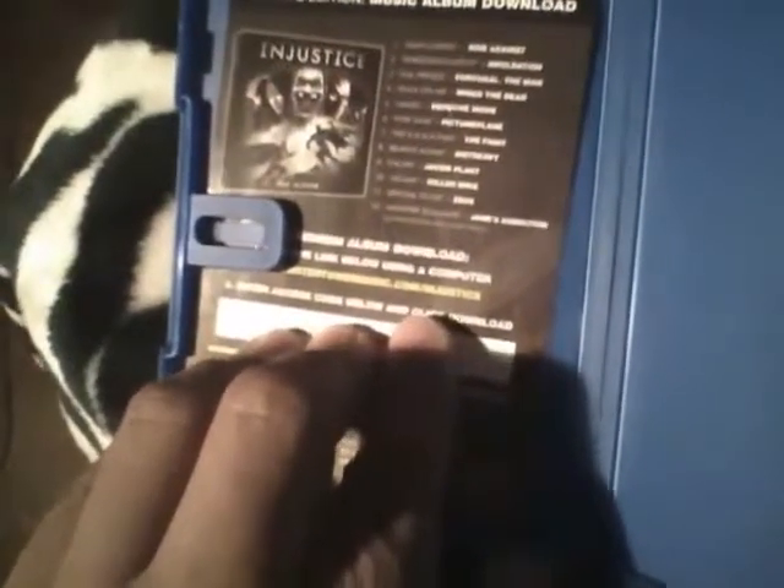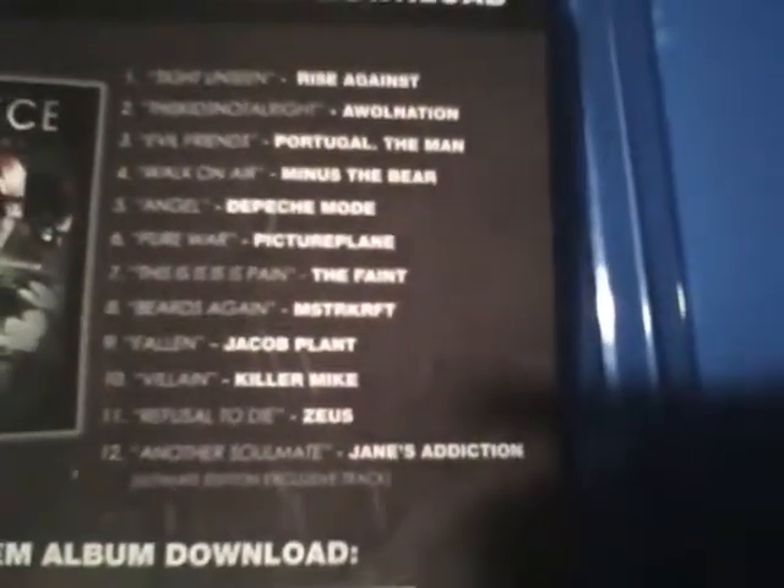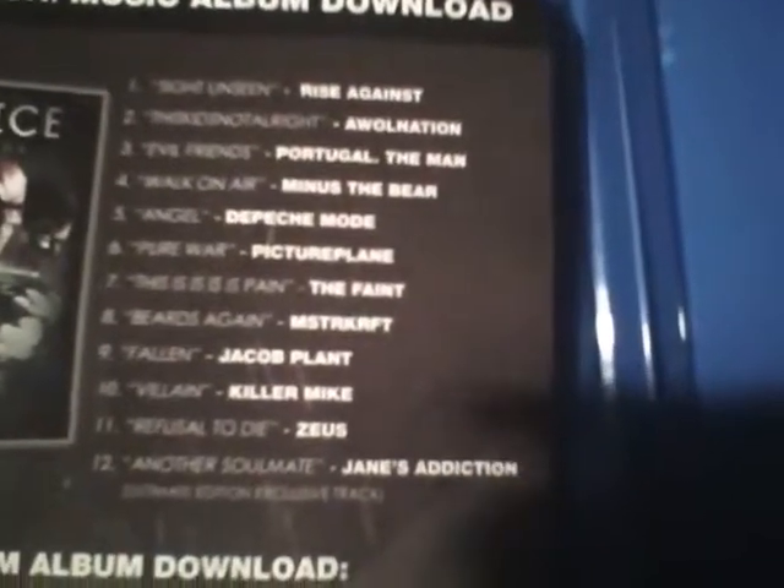Alright, let's open this thing. So apparently the game gave me a bonus access code, and there are some songs to download which is pretty cool. Let's check what else is in here — I guess that's about it for the unboxing of Injustice.